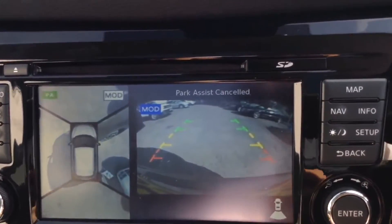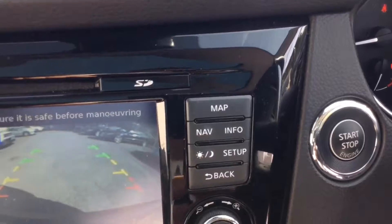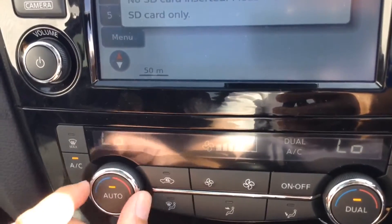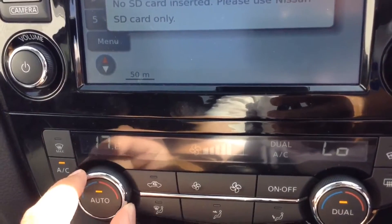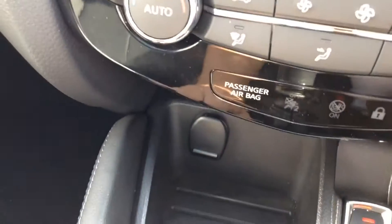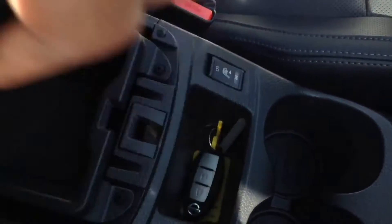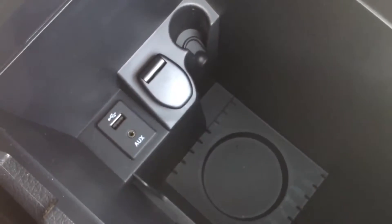To the right there's the push button start. Below we have dual zone automatic climate control, which controls the temperature in each area of the vehicle. There's a 12 volt socket, electronic parking brake, six speed manual gear selector, and switches for the heated front seats. Underneath the armrest there's a nice bit of storage which also includes USB and AUX ports to plug in external media players, and a 12 volt socket to keep them powered.